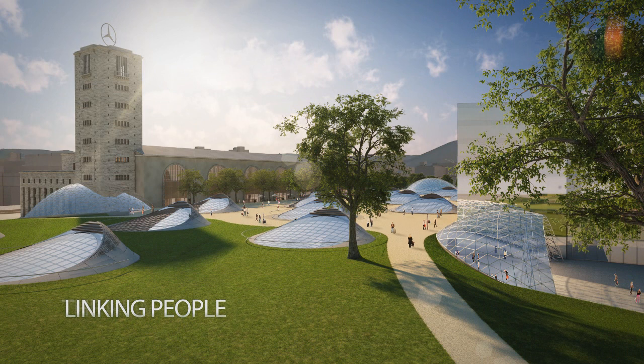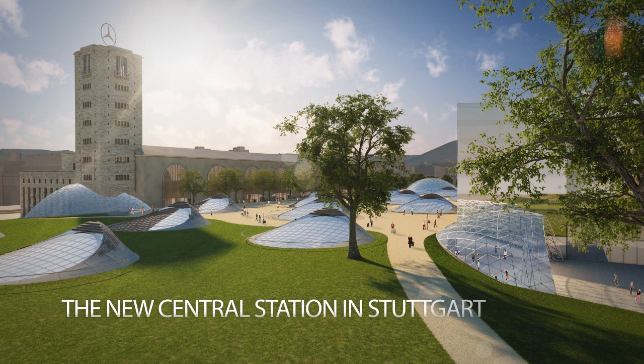Linking People — the new Central Station in Stuttgart.